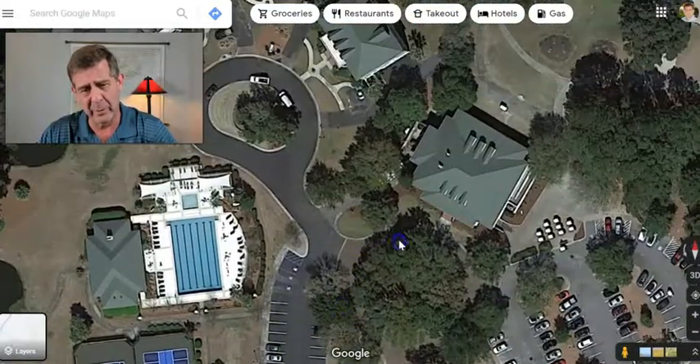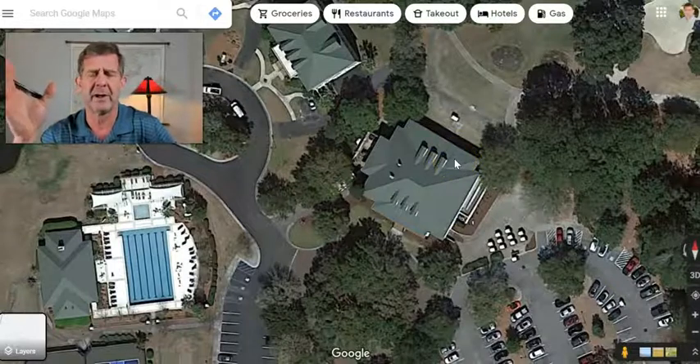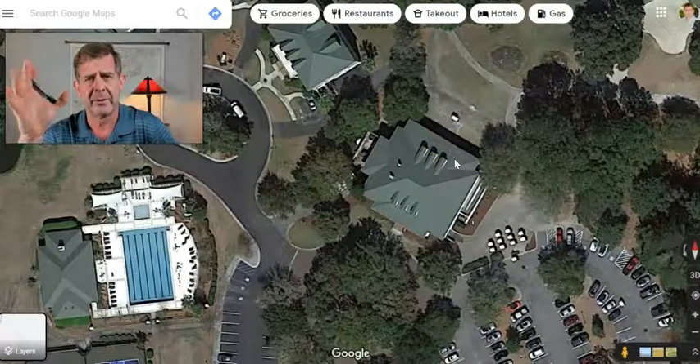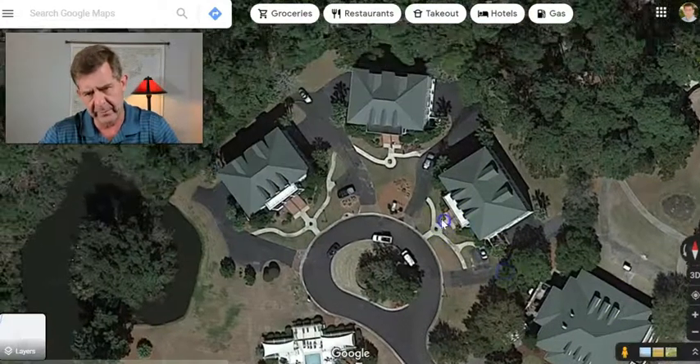Very well done and very nicely presented. Here is their clubhouse. There's a pro shop in there, some meeting rooms and gathering spaces for the residents, and also a little sandwich counter in there.